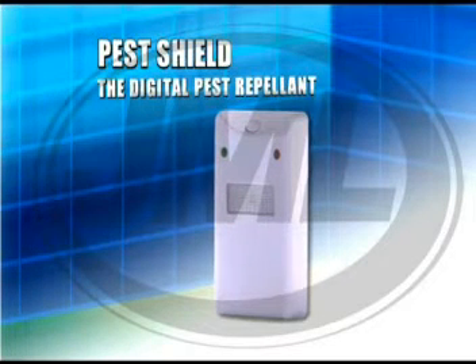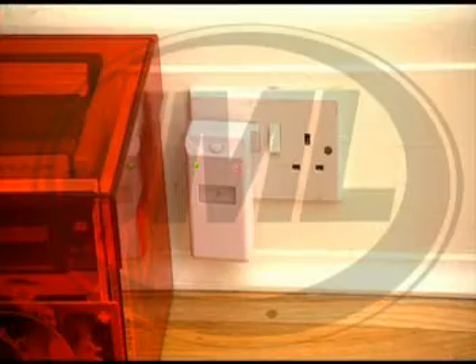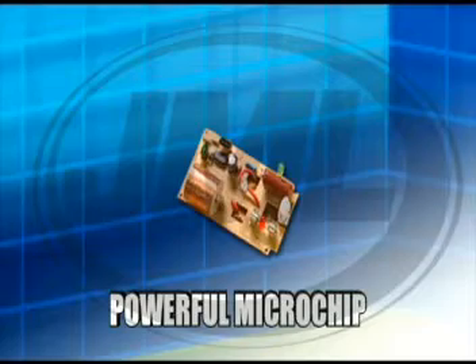Introducing the Pest Shield from JML, a humane way of ridding pests from your home. The Pest Shield uses 21st century computer technology that has been morphed into a powerful microchip-driven system.